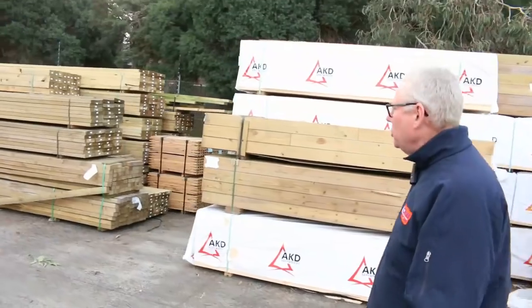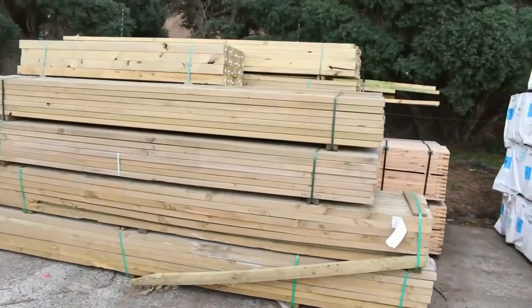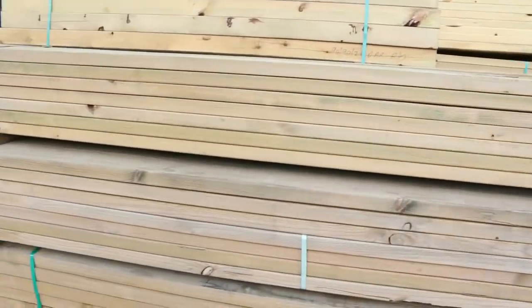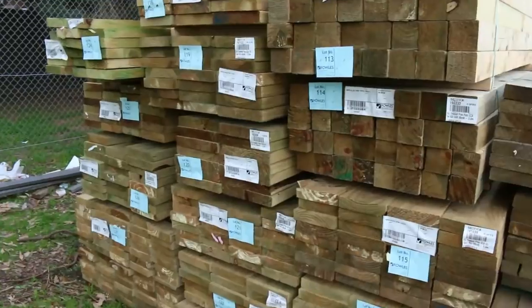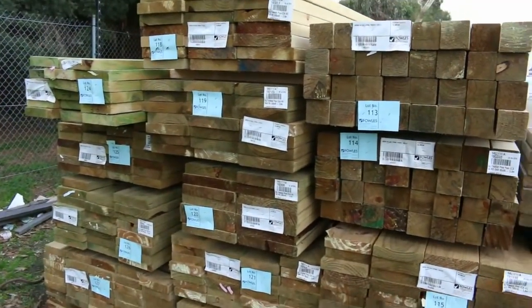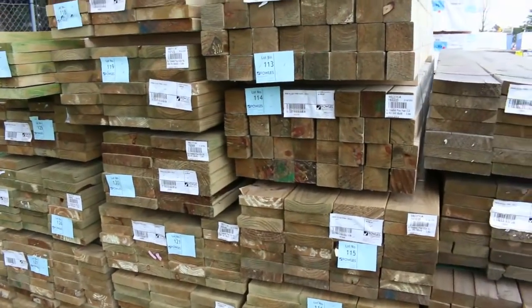I've got some treated pine over in the corner here — a variety of different sizes. There's some 90x90 posts, some 190x45, some 240x45, 290x45, and there's even one or two packs of the 140x45 there as well. So lots of treated pine there.